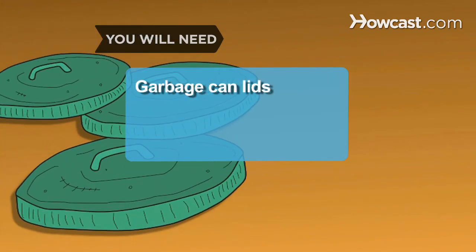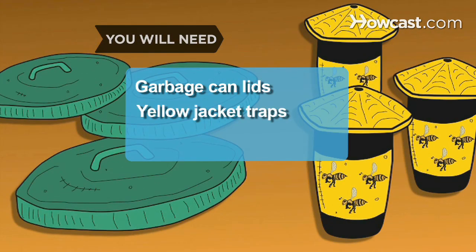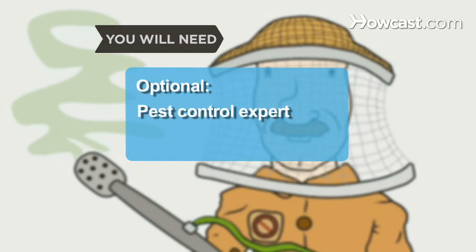You will need: lids for your garbage cans, yellow jacket traps, and a pest control expert.